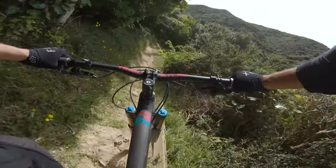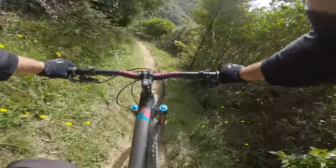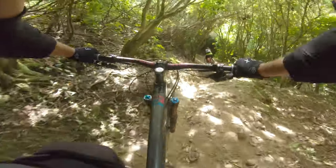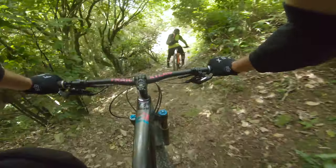The track changes character rather dramatically at this point, going from open air, clay soil, to closed canopy with rich and grippy soil. There also seems to be a lot less bedrock in the second half of the trail. These rocks get really greasy when it's wet, so I find the trail a little bit easier from here on out.